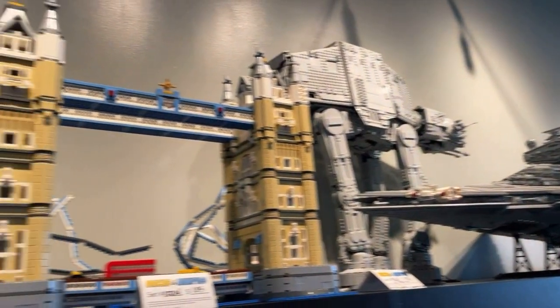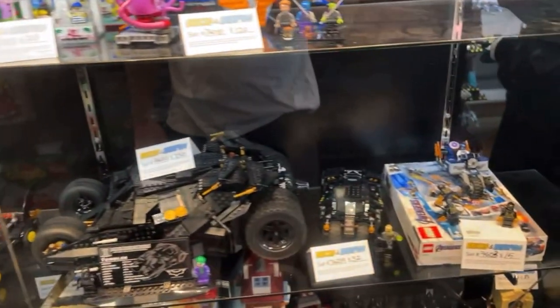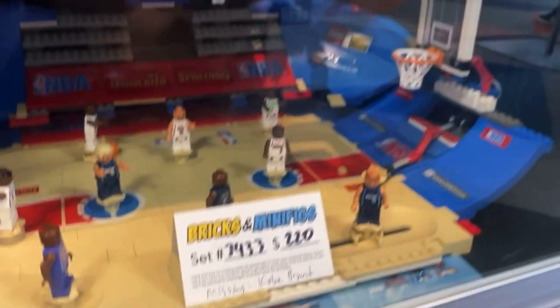I was surprised by the used sets because some of them are so new. They had some big ones like the Eiffel Tower and Opera House — pretty cool to see in person, since I haven't seen a lot of these sets in person. And then there was the Batmobile and a bunch of other random used sets. I thought the NBA set was really cool because I've always seen it on Bricklink, so seeing it in person was really nice.